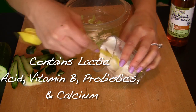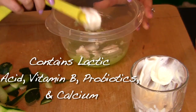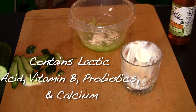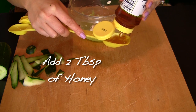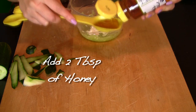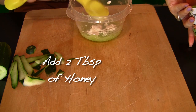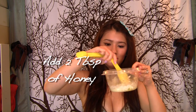Yogurt is not just great for skin — it's also great for your body because it has probiotics for your digestive system, calcium for your bones, and vitamin B. Honey is like liquid gold because it helps prevent bacteria from growing in your mask. Make sure your honey is not pasteurized, as heat destroys the antibacterial properties.